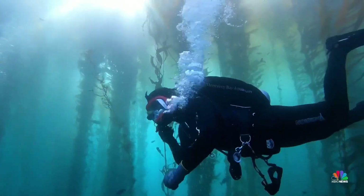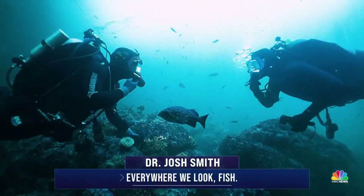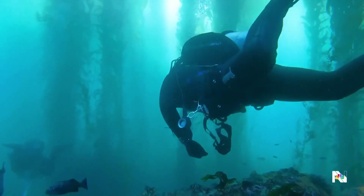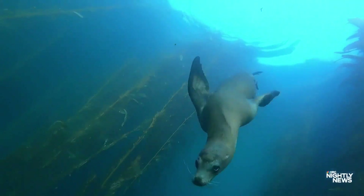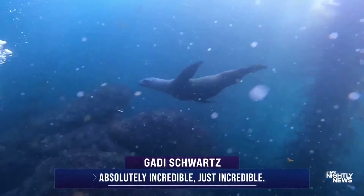Dr. Josh Smith has been studying this fragile ecosystem for years. Everywhere we look, it's so majestic down here. The kelp can grow up to 100 feet tall. Look at how tall this kelp is. And suddenly, we were making new friends. Absolutely incredible. Just incredible.